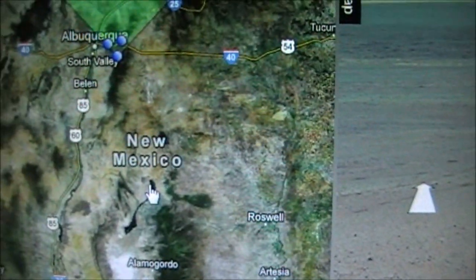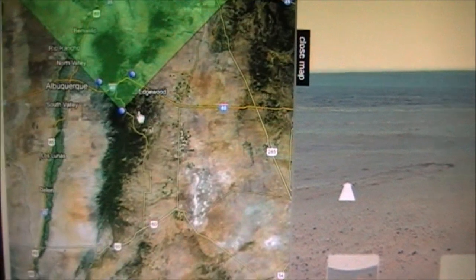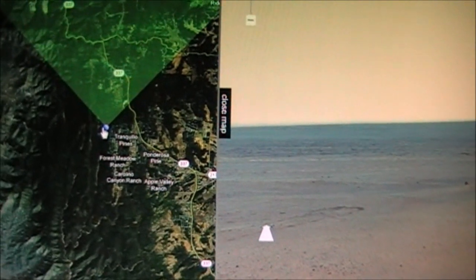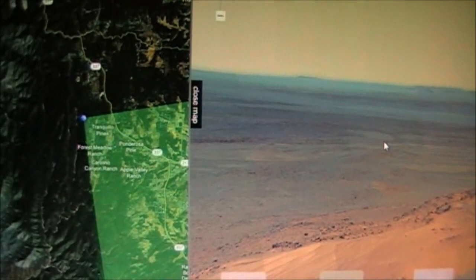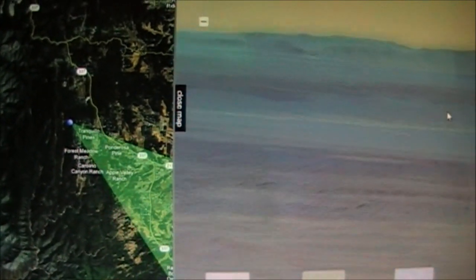I don't know enough about this. It's Google Earth down here. So does that mean this is somewhere out - not really Mars, or what? I don't know. What's going on? This is very strange. According to that, it's looking towards Tranquillo Pines. Must be a mistake, must be a mistake.